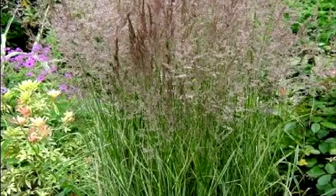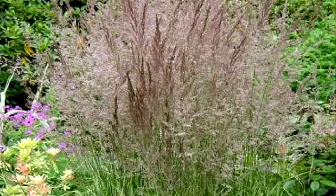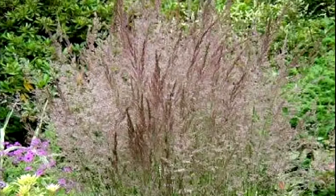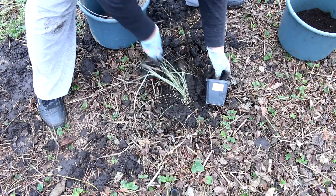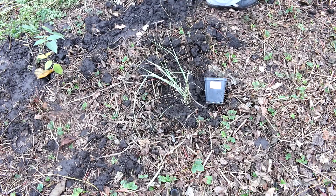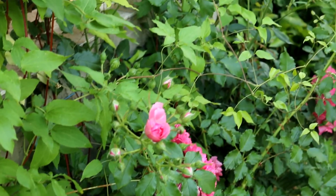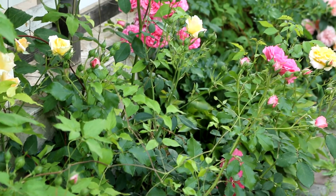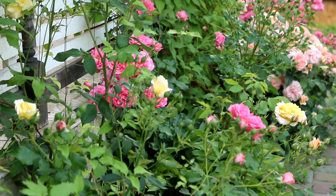Feather reed grass is propagated in spring and autumn, during the active growth of the bush. This ornamental grass looks very impressive in landscape design. Excellent companions for feather reed grass are Garden Geranium, Hostas, Astrantia, Aquilegia, other cereals, Virginia, Georgia, and Japanese Anemone.